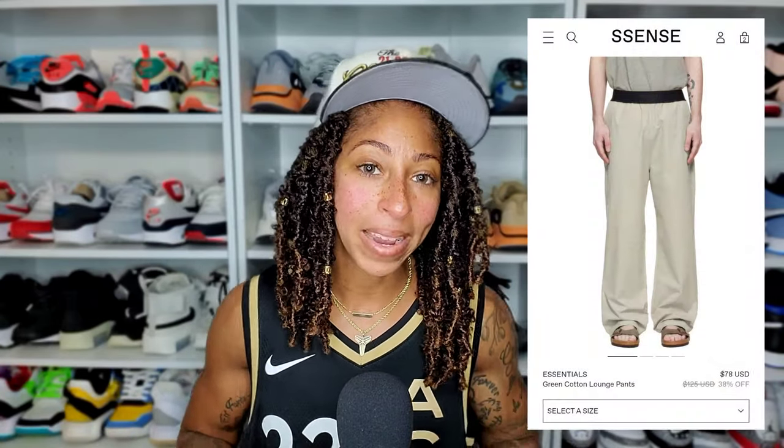But this time, a pair I wasn't able to find videos on myself when I was curious about them. These are the relaxed trousers that dropped as part of the brand new Spring-Summer 2022 collection by Jerry.